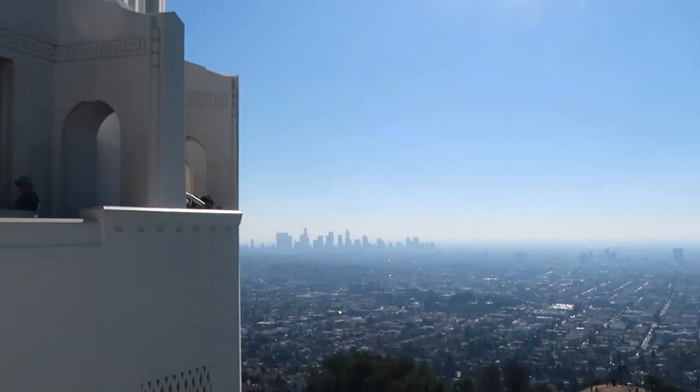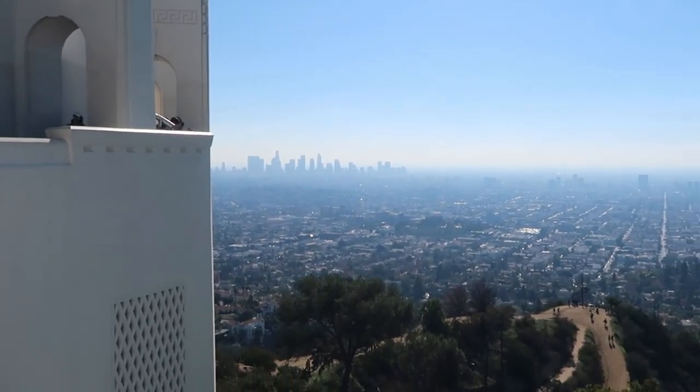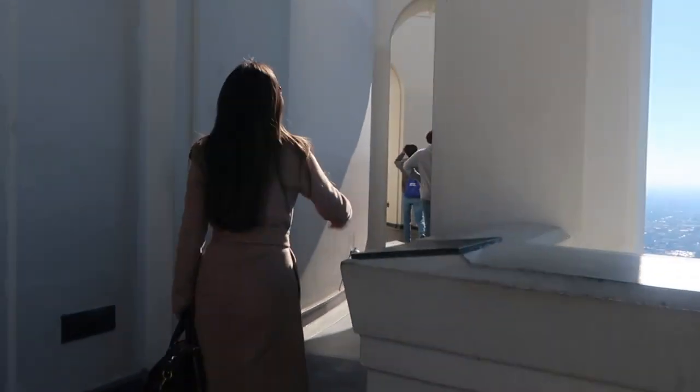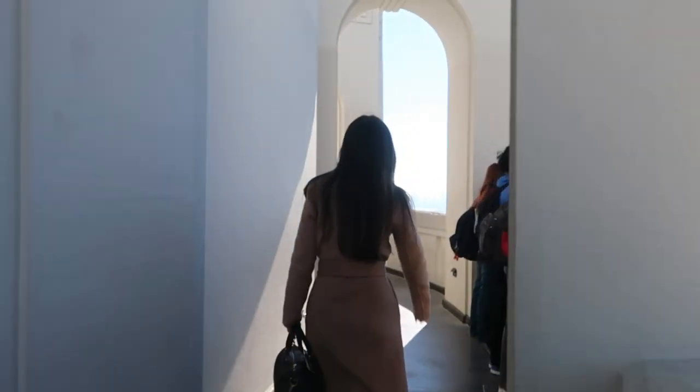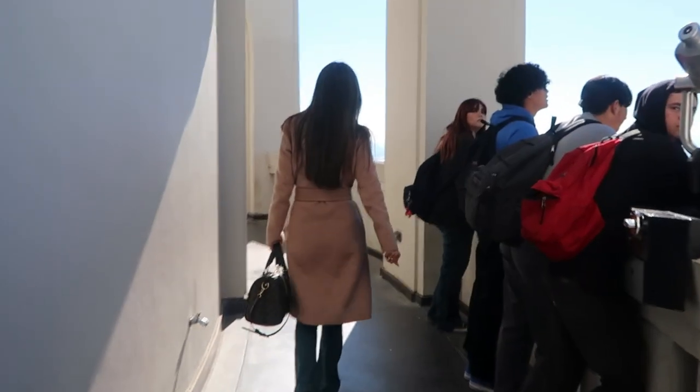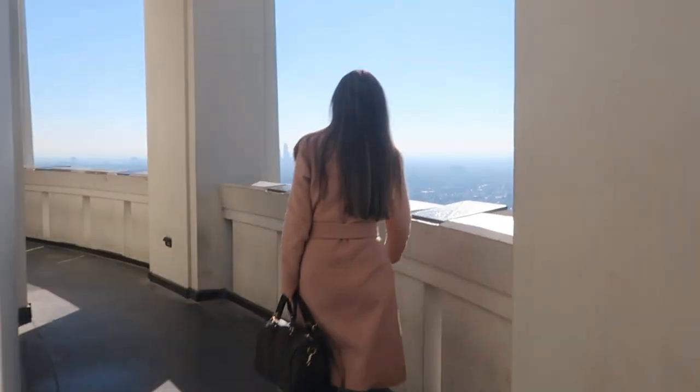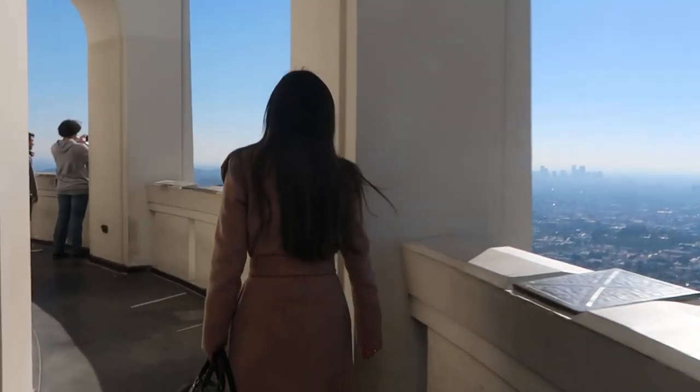We went there reasonably early — I think it was about 9 o'clock, so it wasn't too crowded when we first arrived. It was a nice little spot. Afterwards we walked back down to the car park. There was a nature trail that you could walk back down; I think it took about 15 or 20 minutes.